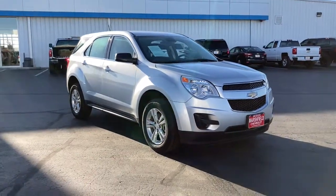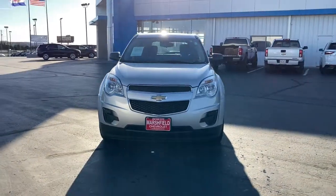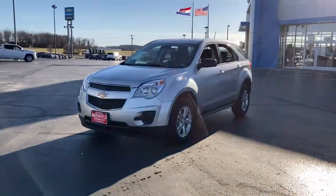Here is a wonderful 2015 Chevrolet Equinox. With less than 30,000 miles on the odometer, this vehicle stands out from the rest.